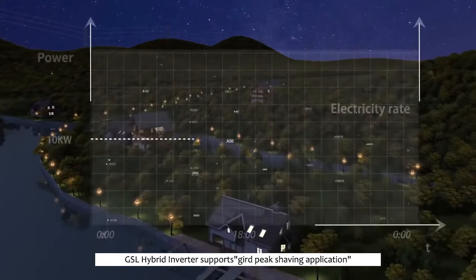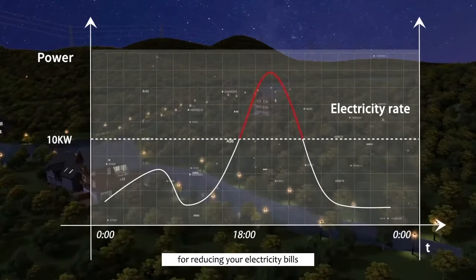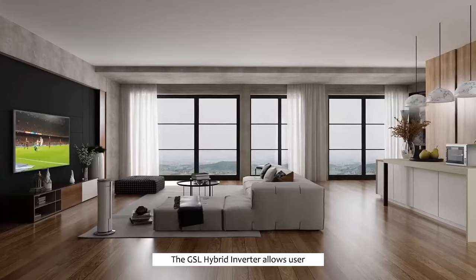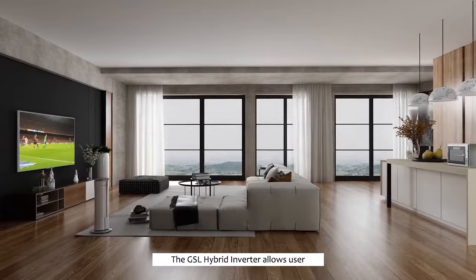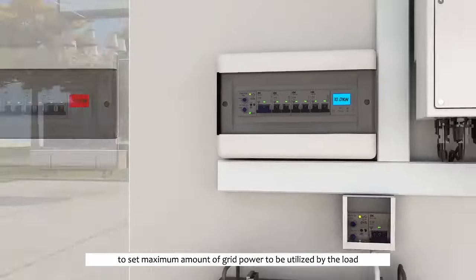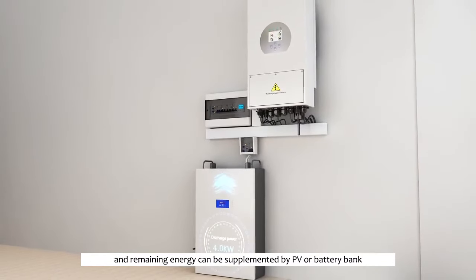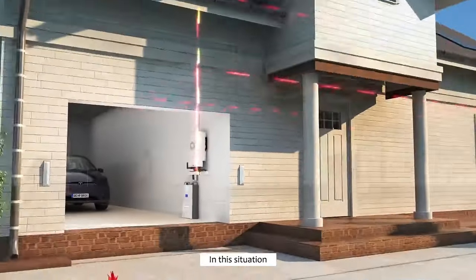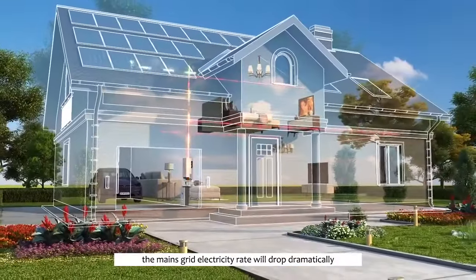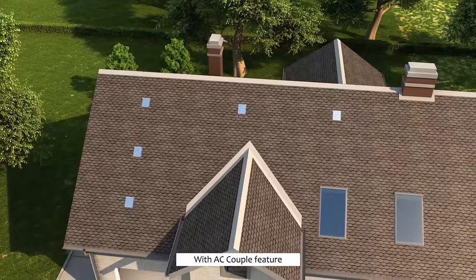The GSL hybrid inverter supports peak shaving to reduce your electricity bills. It allows the user to set the maximum amount of grid power to be utilized by the load, and the remaining energy can be supplemented by PV or the battery bank. In this way, the mains grid electricity cost will drop dramatically.